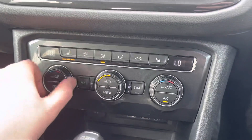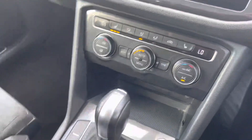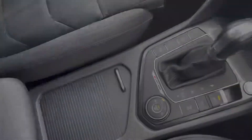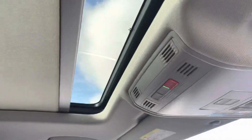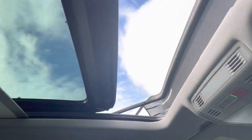Moving down below, there are dual zone temperature controls with the ability to have the heated front seats as well — great for keeping you warm in those colder months. There's that fully opening panoramic sunroof as mentioned before. The car was last serviced at 58,000 miles.